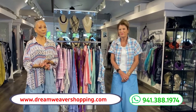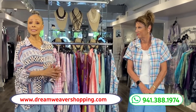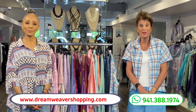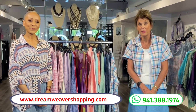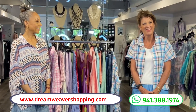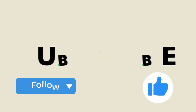That's it for today. Go to www.dreamweavershopping.com to see everything. And remember, everything is 10% off this week. You can always call us at 941-388-1974, or come on in and stop in and see us. You take care, everyone, and we'll see you next Monday. Bye!